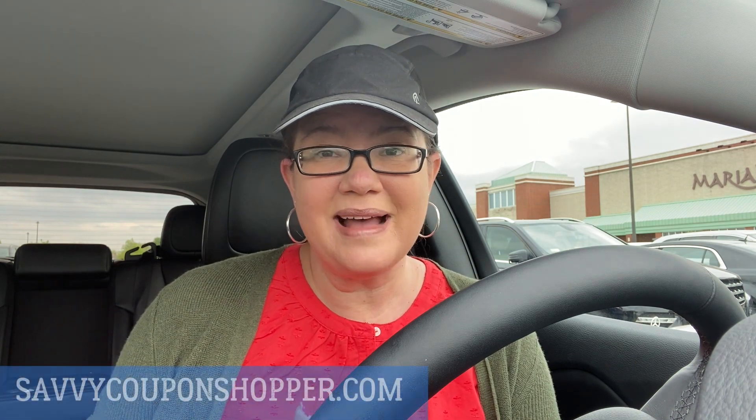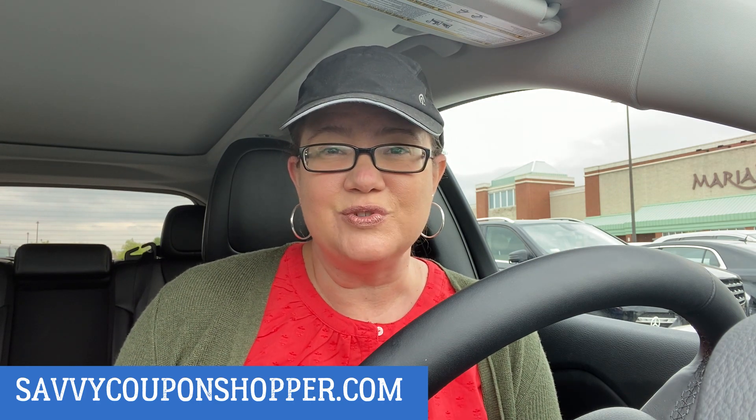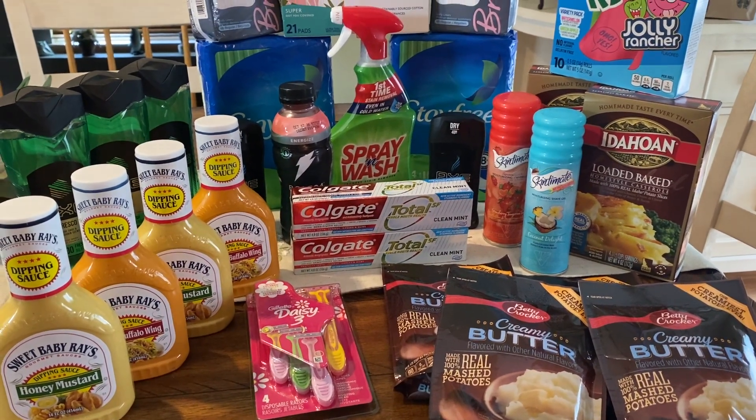Make sure you clip those digital coupons. Head to the store early - it's much less congested than going in the afternoon or evening hours. That is the smart way, at least in my area, hopefully yours as well. Let me share with you what I got - here is my Kroger haul.